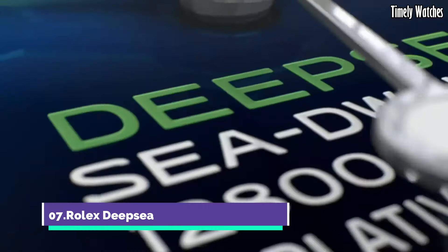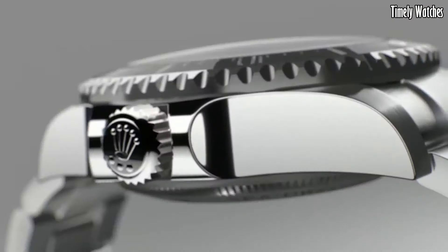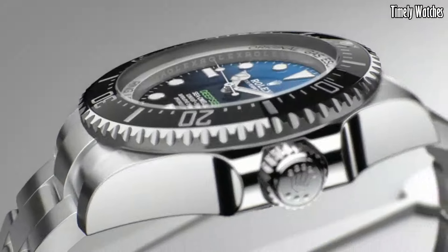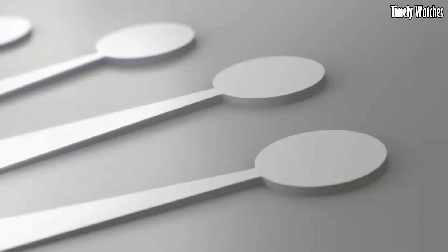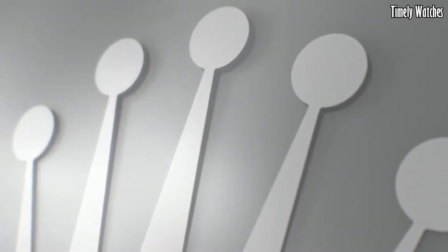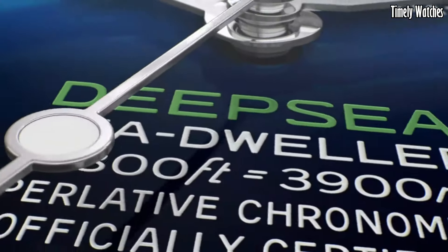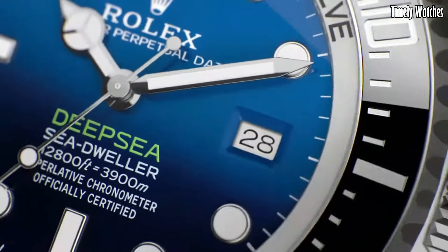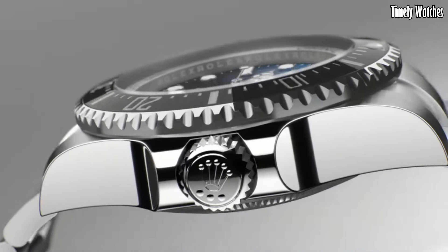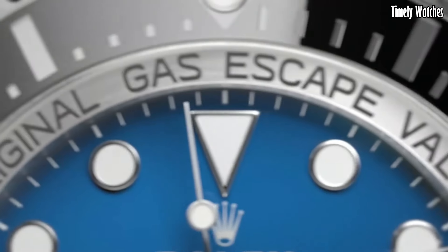Number 7: Rolex Deep Sea. The Rolex Deep Sea is a remarkable diving watch designed to explore the deepest ocean depths with unmatched precision and durability. It features a robust 44mm Oyster case crafted from Rolex's patented Oyster Steel and a helium escape valve, allowing it to withstand pressures up to 12,800 feet, 3,900 meters.